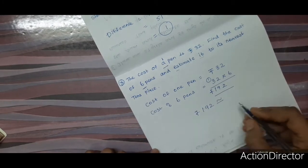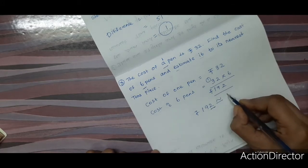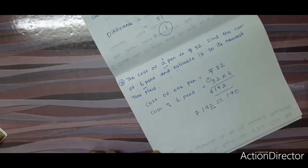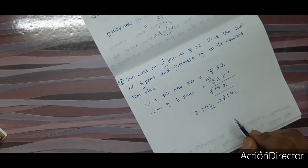Now estimate 192 to the nearest tens place. We look at the units place: 2 is less than 5, so we round off to 190. The answer is 190.